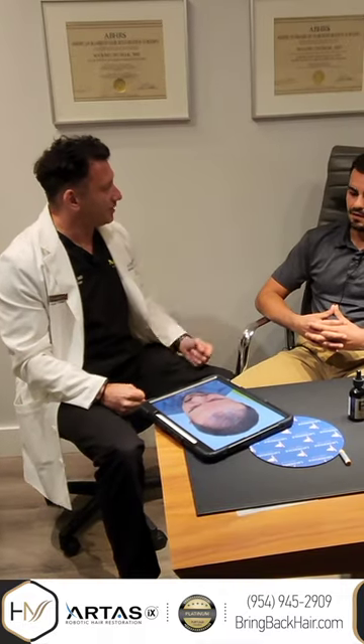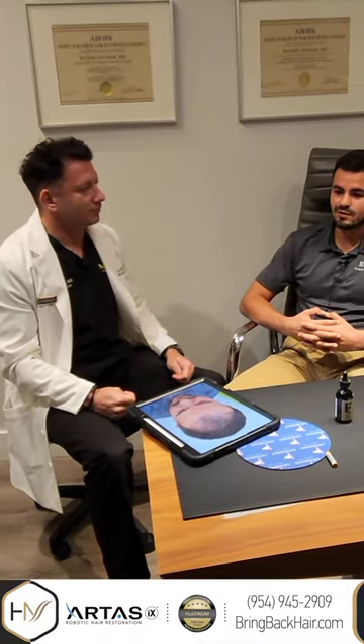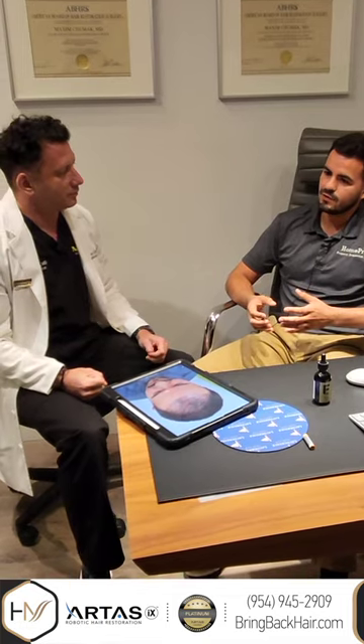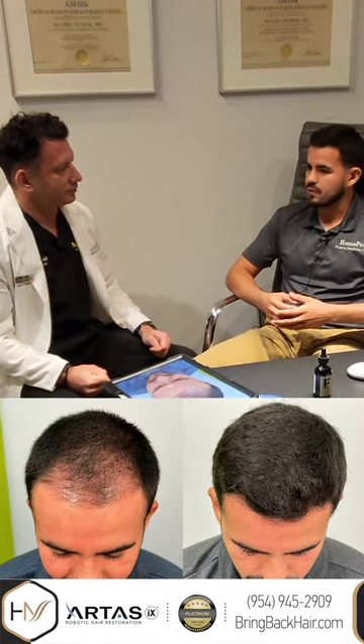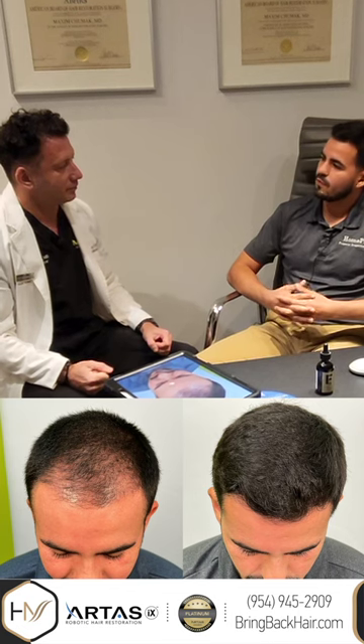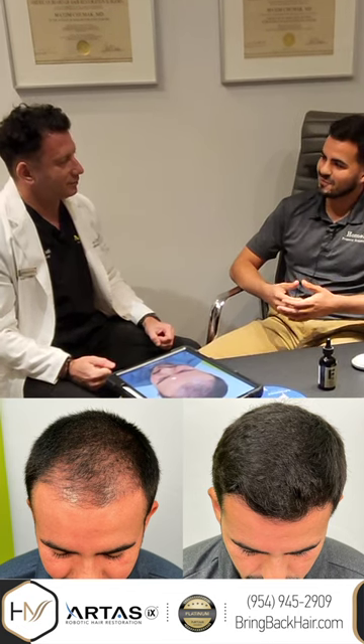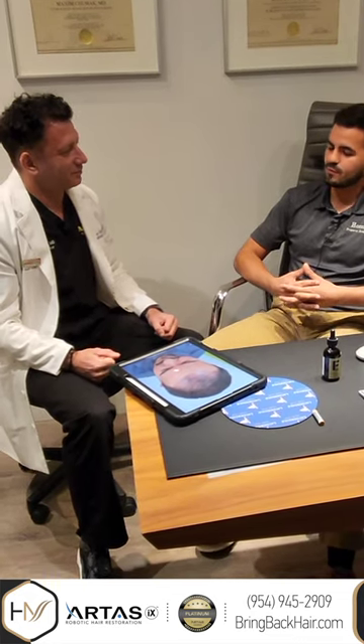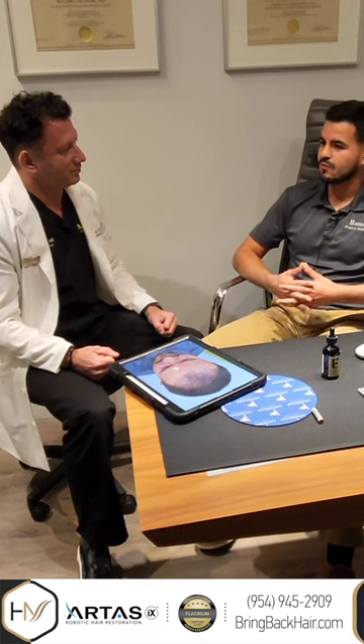As I always say, do your research before you decide on any hair restoration procedure. Do your research and go talk to the doctor — have the conversation to give you confidence. When I came here and you explained the procedure, you listened to my concerns, and that gave me a lot of confidence. Seeing the results now I'm really happy — you're still anxious for the first couple of months after the procedure, but now I'm really happy.